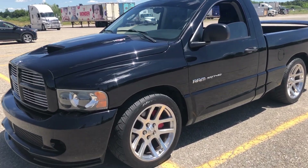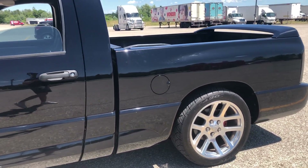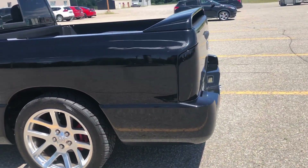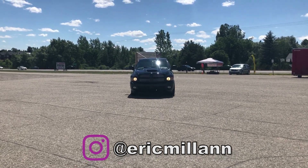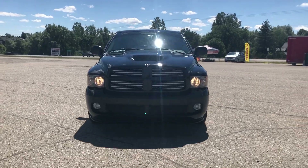Hey guys, so today we're back with another review of one of my subscribers' cars. His name is Eric and his Instagram name is @EricMillen, so make sure you go check him out and follow him there. He's an awesome guy, big supporter of my channel and a fellow Mopar enthusiast. He's also looking to sell the vehicle, so if you're interested feel free to contact him on Instagram.